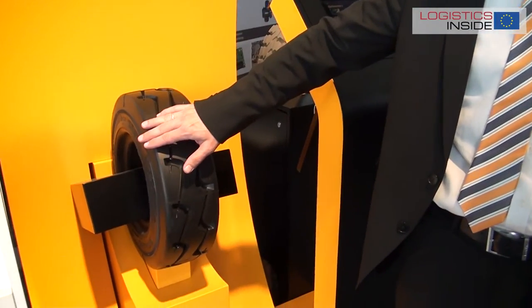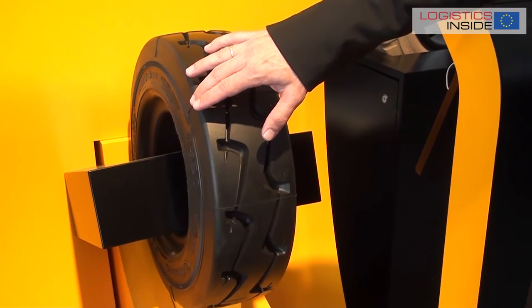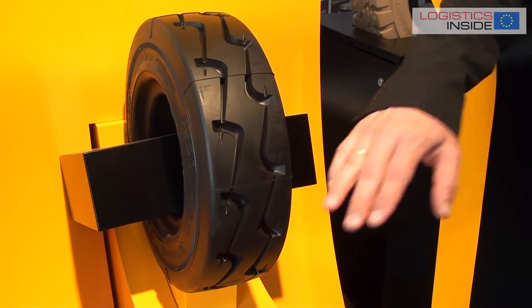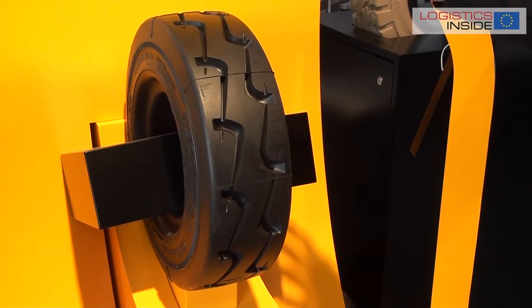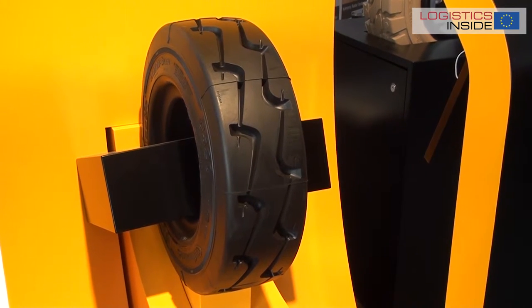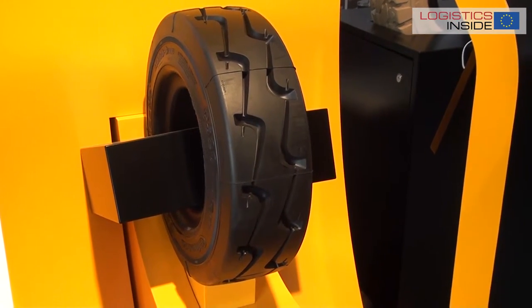The special feature is that we have a closed shoulder which is unlike any other profile on the market right now. The closed shoulder gives you more riding comfort even when you drive curves. And you have a closed middle section, so you have less interruption than what you would have with the block design normally. And you can see the L-shaped profile because we developed it together with Linde.